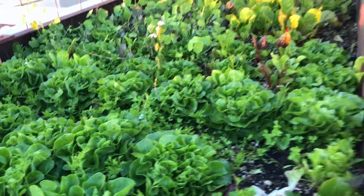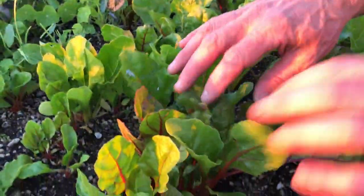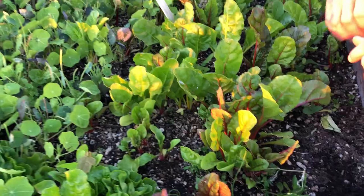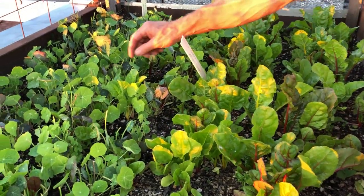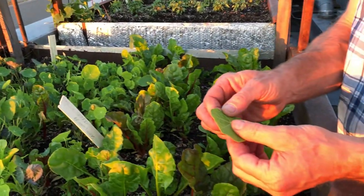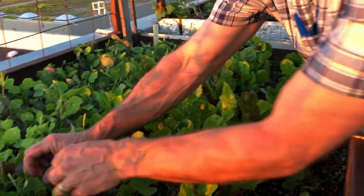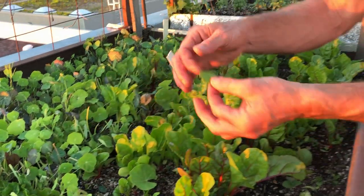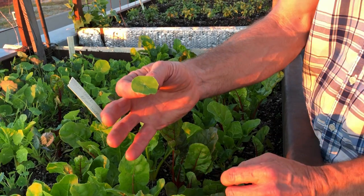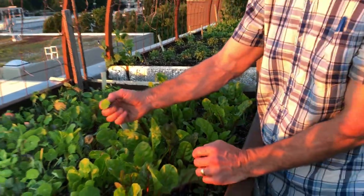We've got some Bright Lights Swiss chard here — bright lights referring to the variety of stem colors that you get: yellows, pinks, oranges, reds — a nice mix. And then this is called Shades of Green nasturtium. It's a smaller nasturtium leaf, much more just for the leaves. The chefs like them at about quarter size. They'll put them in salads, garnish things with them. Keep the nasturtium in mind — we're going to go see an Incan relative, a relative from South America that we also grow up here called Mashua.